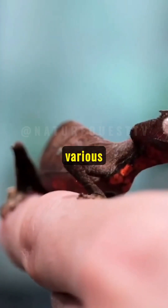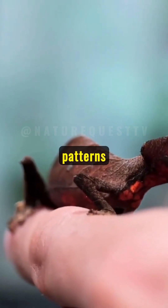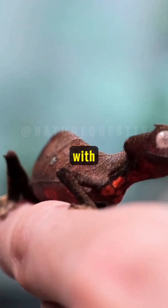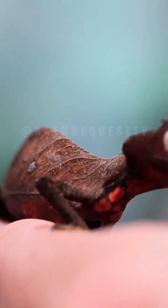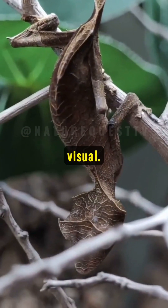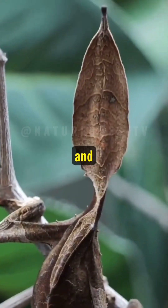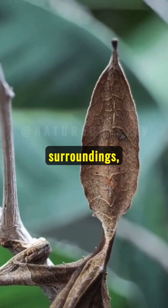Leaf-tailed geckos come in various species, each with unique patterns and colors. Some even mimic dead leaves, complete with vein-like markings and edges. Their camouflage isn't just visual — these geckos can flatten their bodies against trees, reducing shadows and blending seamlessly with their surroundings, making them nearly undetectable.